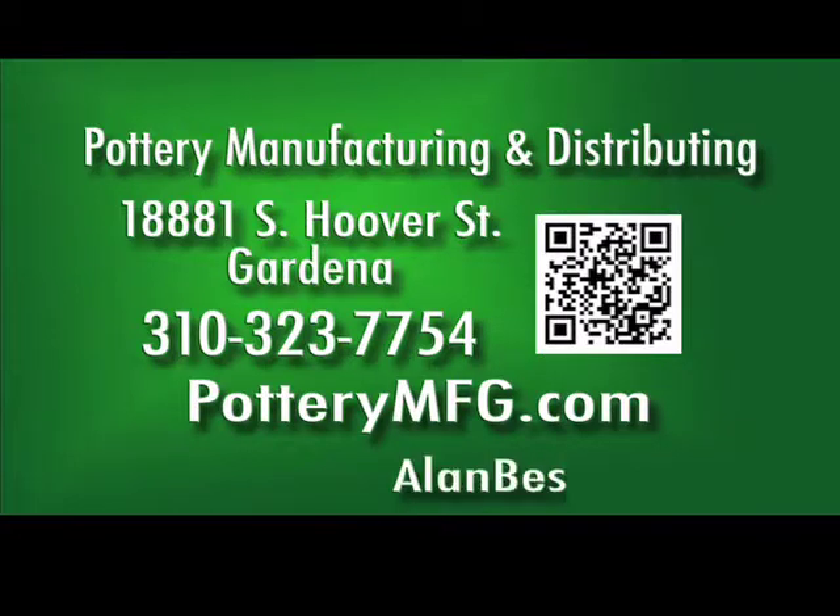There are new floral bowls, centerpieces, and new lightweight planters made from recycled materials that cost less than clay. Pottery Manufacturing and Distributing, 18881 South Hoover Street, Gardena, near the 110. 310-323-7754. PotteryMFG.com.